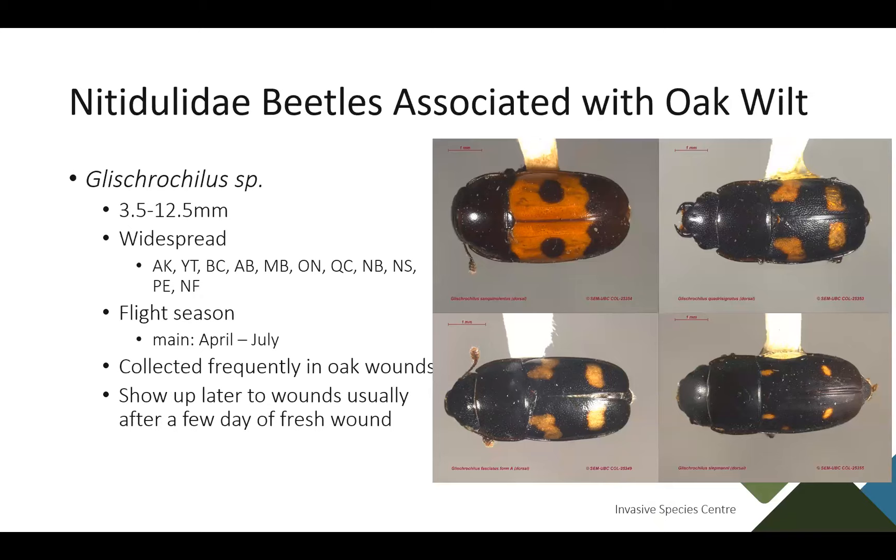Epuria avara is another species with a golden color, found across Canada in almost every province, with a flight period from April through October. It's associated with firewood — several reports found this beetle associated with stacks of firewood — and is most commonly collected at oak wounds. Interestingly, in the States they haven't been finding this species much on their oak wound traps, but in Canada with Sharon Reid's work, it's been found in nearly all of the traps.